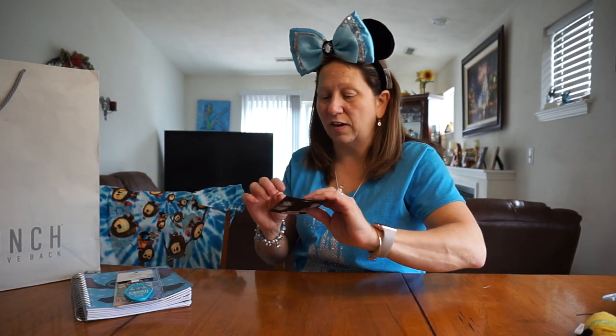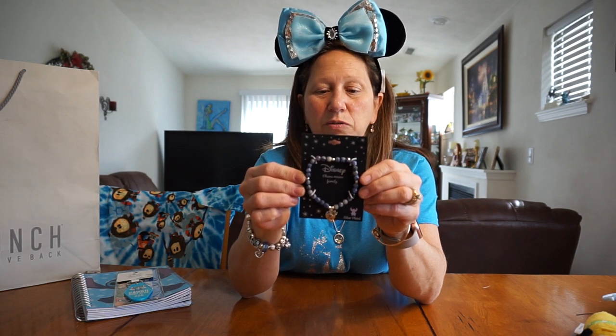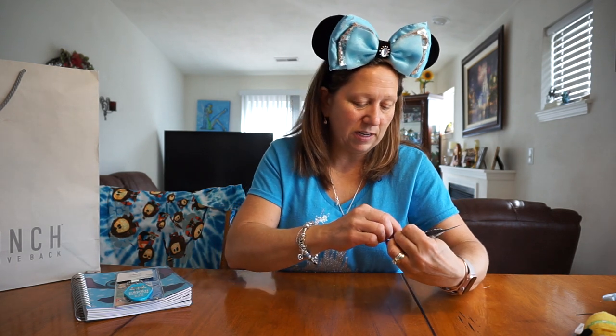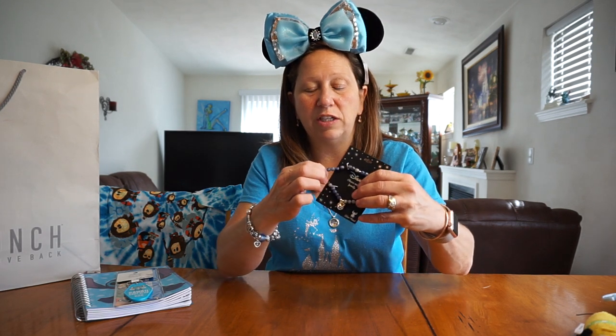And I also got this bracelet for myself. I'm actually going to try to find some Stitch earrings too. I got a bracelet to go with a t-shirt that I have. This was $19.90 and then plus I got the discount off of it. It just says 'Ohana Family' on it and it just has a little flower on it. It's a stretchy bracelet.